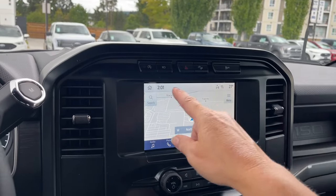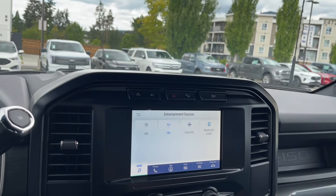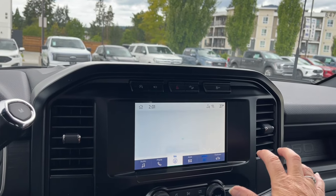Here's our main home screen. We can go into audio and choose our sources: AM, FM, Sirius satellite radio, as well as Bluetooth. You also have navigation and your settings.